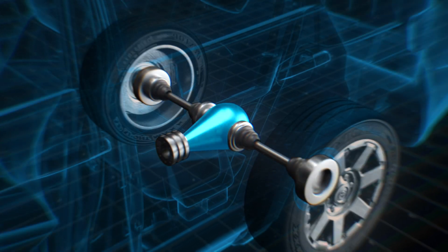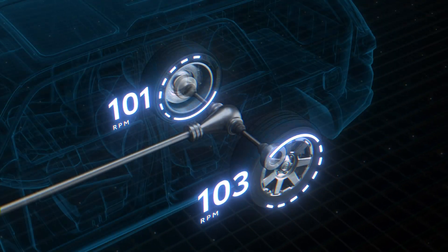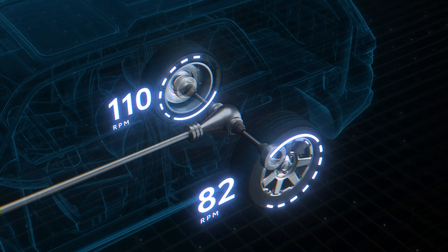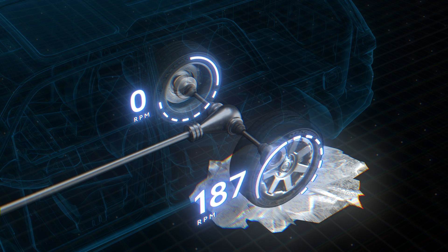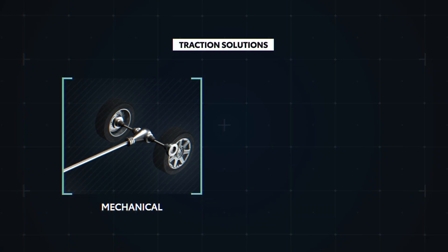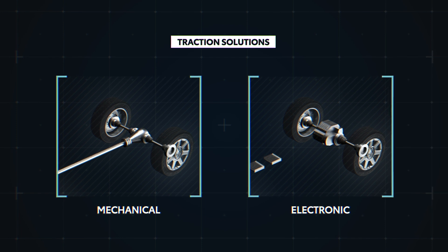So now, a differential solves one problem, but introduces a new one in the process. Everything described so far falls under the open differential category, meaning both sides are completely free to rotate as they like. What if one of those wheels was resting on a patch of ice? Thanks to the differential, the power will simply follow the path of least resistance — going straight to the wheel on the ice and just spinning it, getting you nowhere. We must find a way to ensure the power goes to the other side where there's traction.